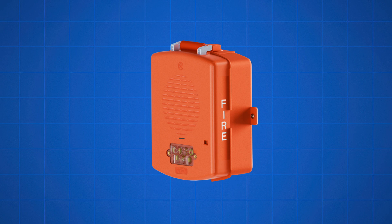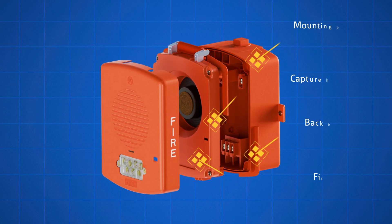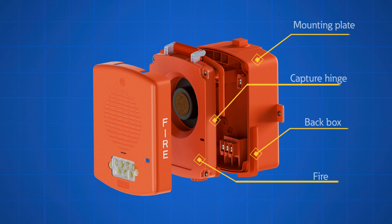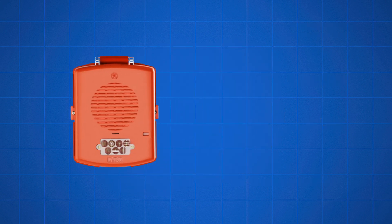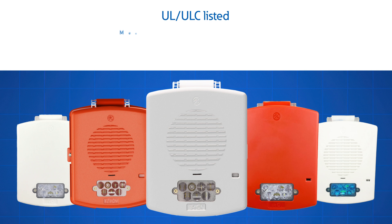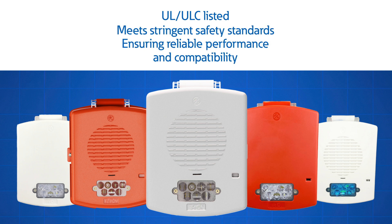Each model comes with a back box or mounting plate and a convenient capture hinge, making installation easy. Our devices are UL/ULC-listed, meeting stringent safety standards. They ensure reliable performance under various conditions and compatibility, allowing you to mix legacy Xenon and LED in the same field of view.